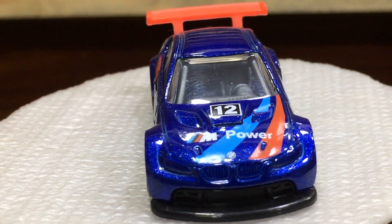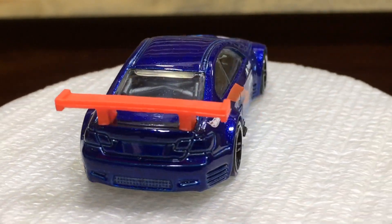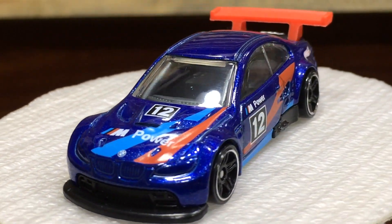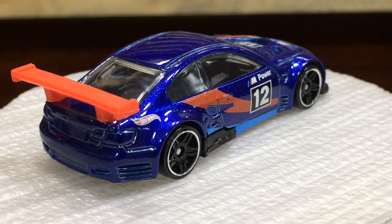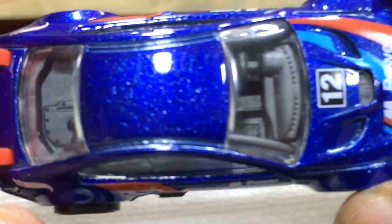Our blue beauty is here with some cool and lovely finishings. The shiny paint job is looking awesome with the light blue and red strips. The tampos are looking cool on both sides and the hood. The rear joint wing is looking cool on this baby.